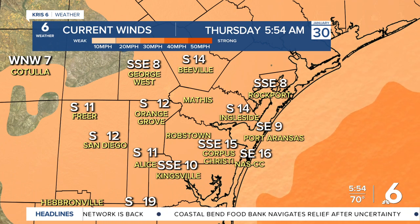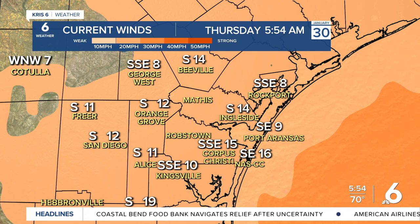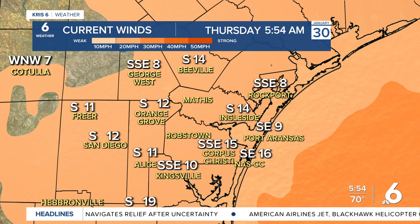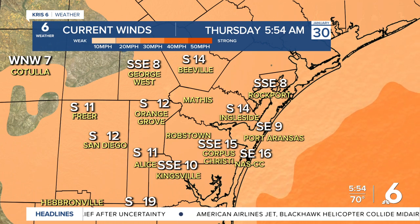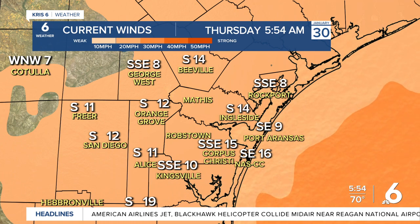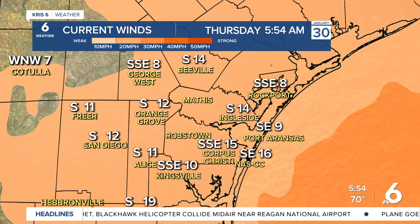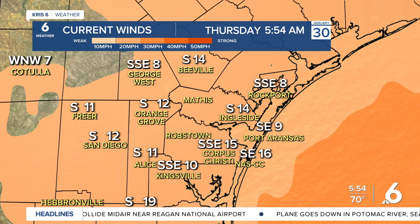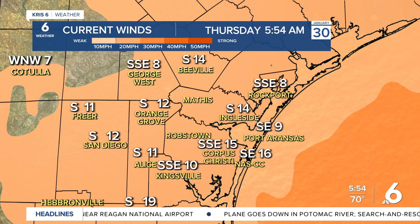This morning when you head out the door, it's going to be a little breezy. We've got a generally south wind around 10 to almost 20 miles per hour in some neighborhoods, and gusts at times around 30 miles per hour. But there is change not too far away. Some of our more inland neighbors might be waking up to a little rainfall, and that is a sign of the change on the way.